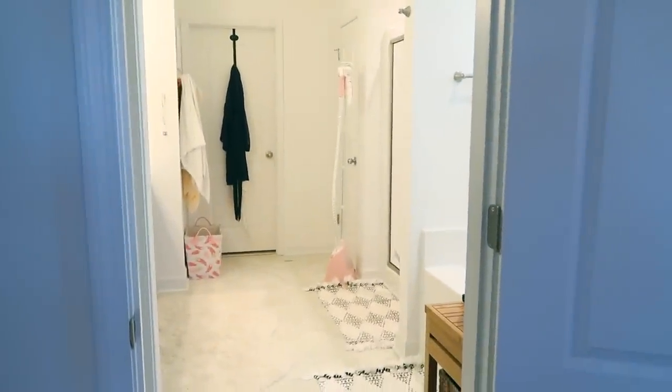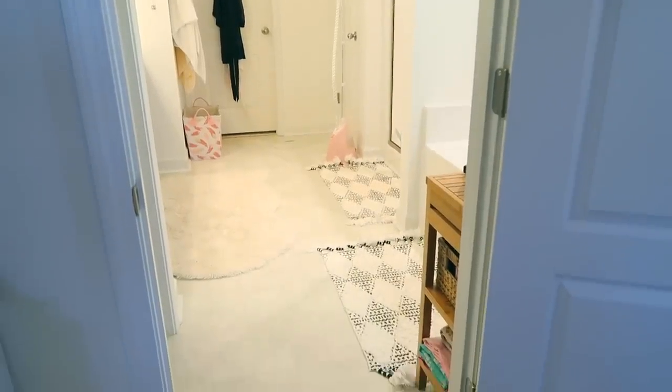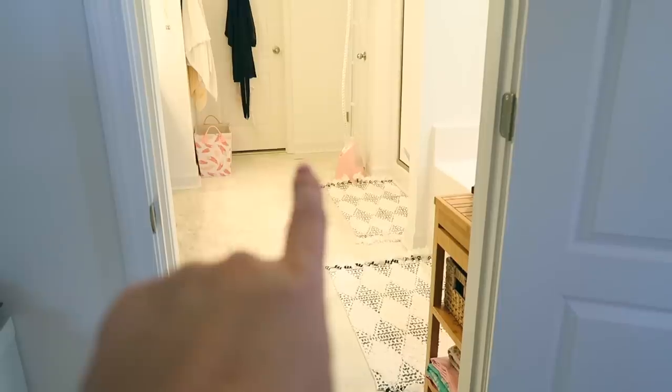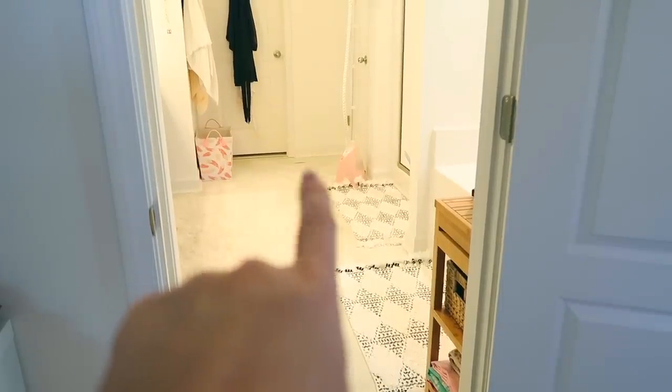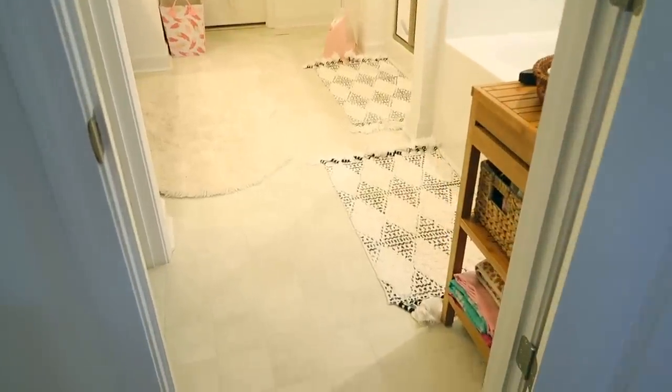So this is my master bedroom that I'm standing in right now, so when you come in this is what it looks like. We actually have — do you see that right there? We have someone coming tomorrow, the warranty guy, because that's been like that since we moved in, which is super unacceptable.